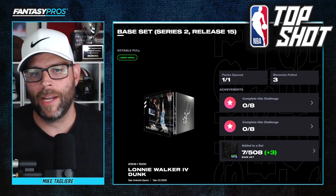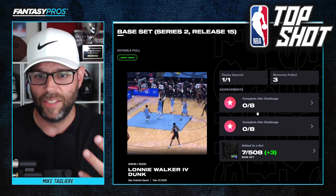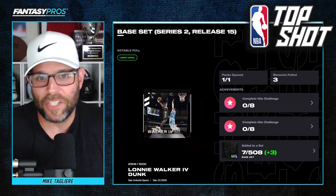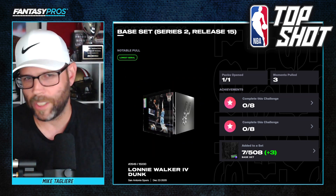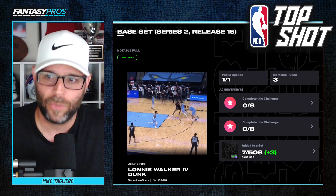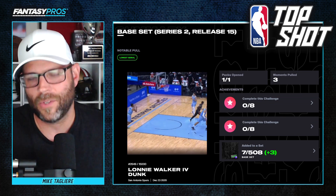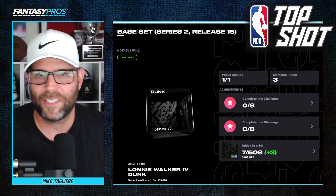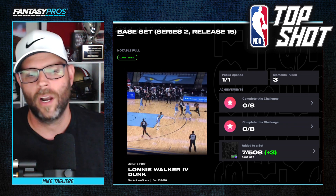So I'm just getting into NBA Top Shot. As you can see, I've got three moments pulled. Unfortunately, I haven't done anything to complete challenges yet. Challenges are going to allow you to collect rare moments that are never going to be sold in packs. They're going to be hard to obtain, but they're going to be worth it when you complete them. There were no challenges when I was collecting cards back in the day, but if there were, I would have absolutely gone after them to get those rare cards.